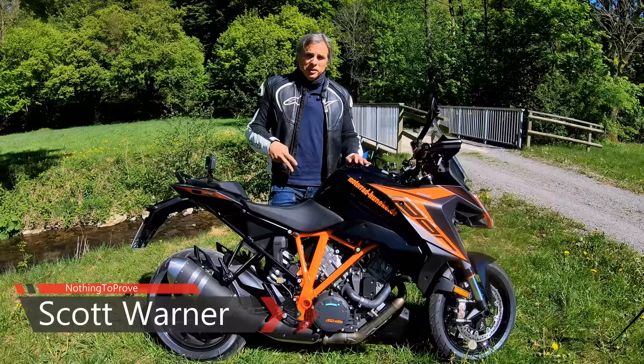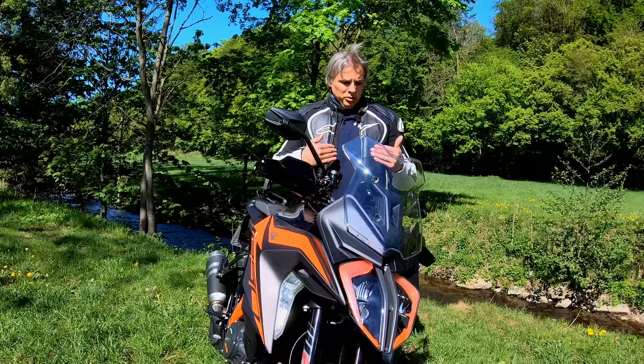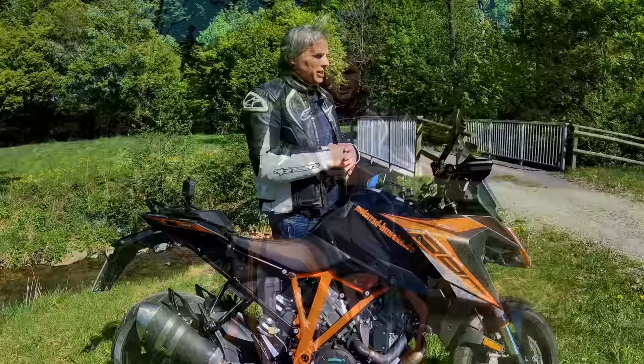Any day one can be out on two wheels is a beautiful day, and today I ride the second gen GT. I've been looking forward to riding this — been reading about the engine refinements and other upgrades to this machine. Has it lived up to my expectations? Yes, and then some. Good job — that's what I can say right away.